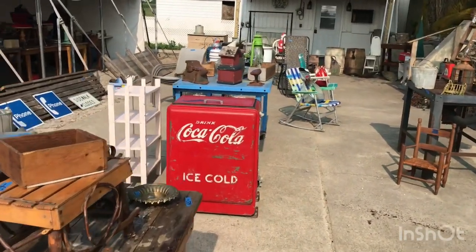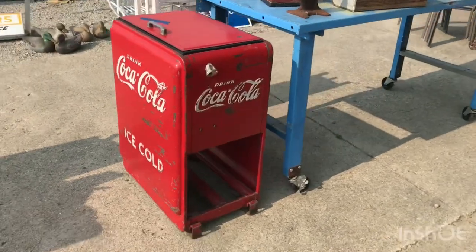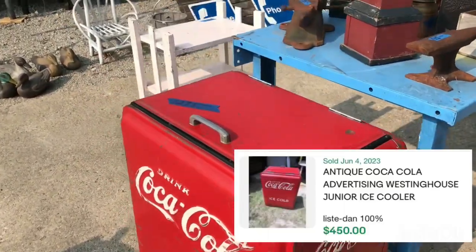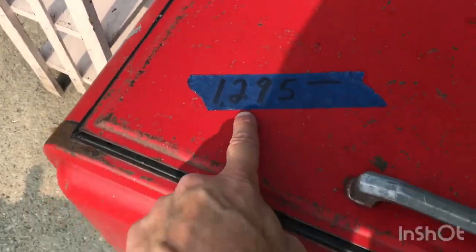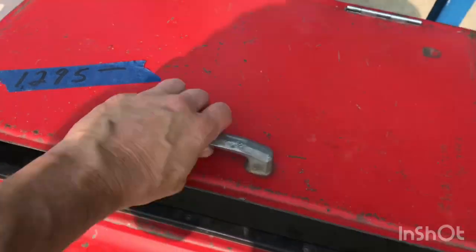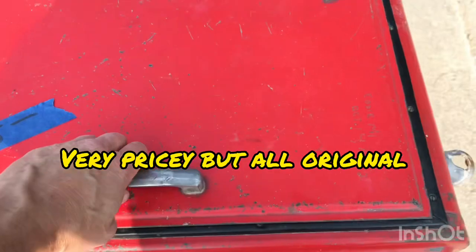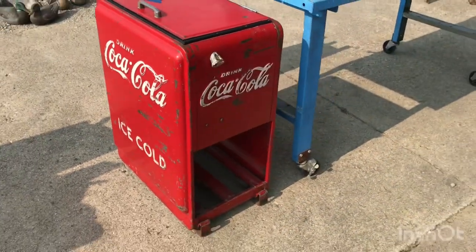It's a little shorty Coke machine — so if you've got a small party room and can't fit a big one but want something antique, this would be great. It's $1,295. It's not rusted, and it's actually still holding water, which is unusual because normally those are rusted out in the bottom. That's a good deal.